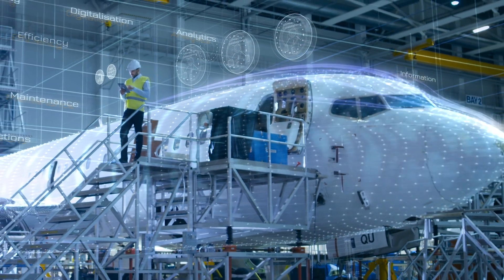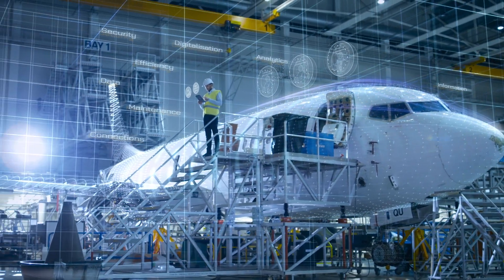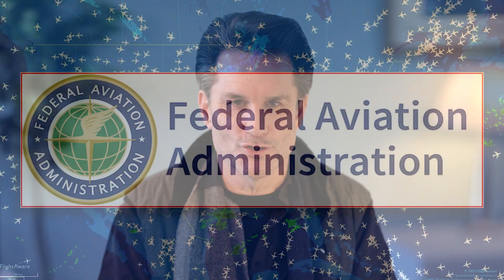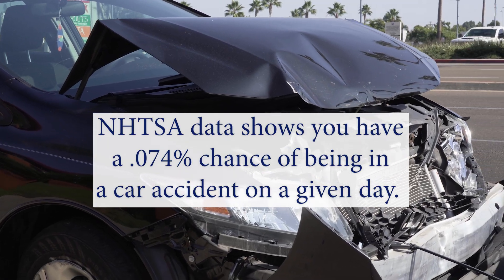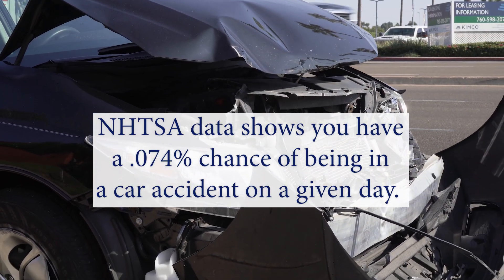That's pretty scary, right? Keep in mind, statistically, flight is incredibly safe thanks to the combined experience of aircraft designers, engineers, pilots, controllers, technicians, and governing agencies over more than a century. FAA and ICAO statistics show that on average, engine failure during takeoff occurs at only 0.005% of the 100,000 daily flight operations. To put that in perspective, NHTSA data shows you have a 0.074% chance of being in a car accident on any given day — nearly 15 times higher than that of engine failure during takeoff.